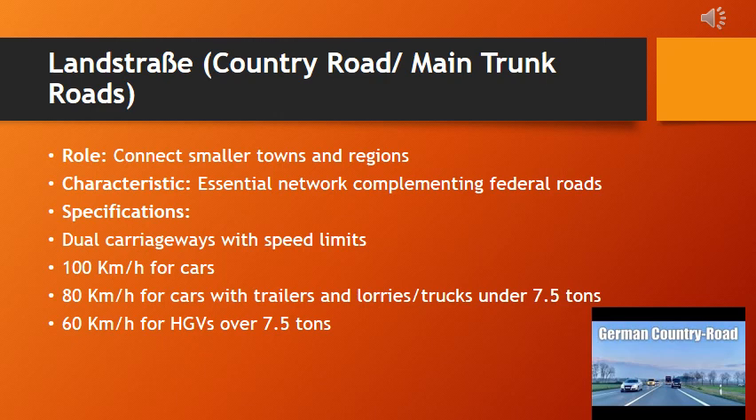Beyond the Autobahns, understanding speed limits on main trunk roads is essential. Dual carriageways with speed limits ensure safe travel at 100 kilometers per hour for cars, 80 kilometers per hour for cars with trailers and lighter lorries or trucks, and 60 kilometers per hour for heavier HGVs. In built-up areas, the speed limit is 50 kilometers per hour, rising to 100 kilometers per hour outside towns.